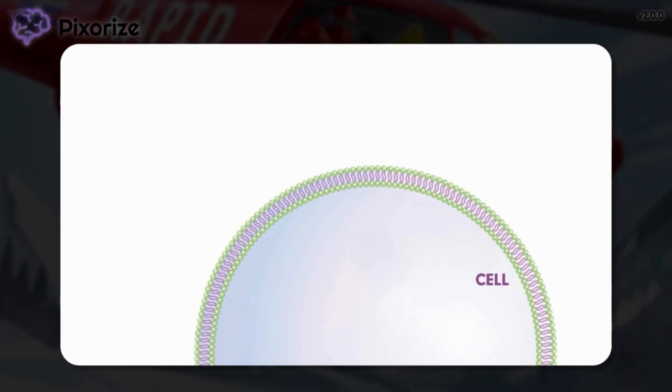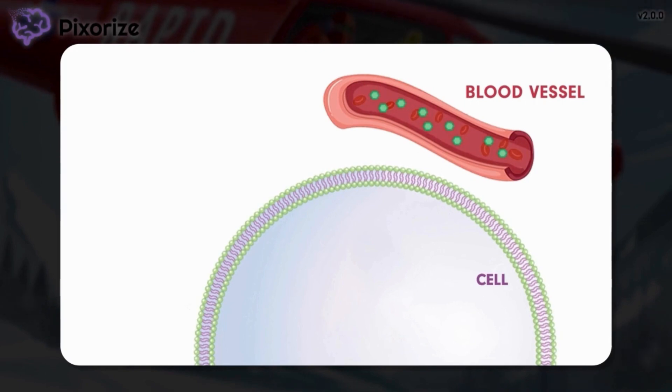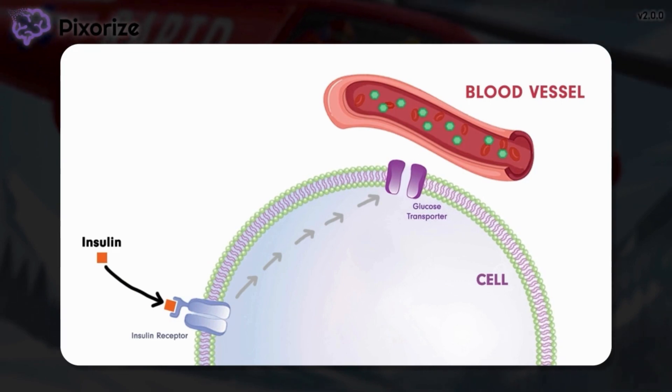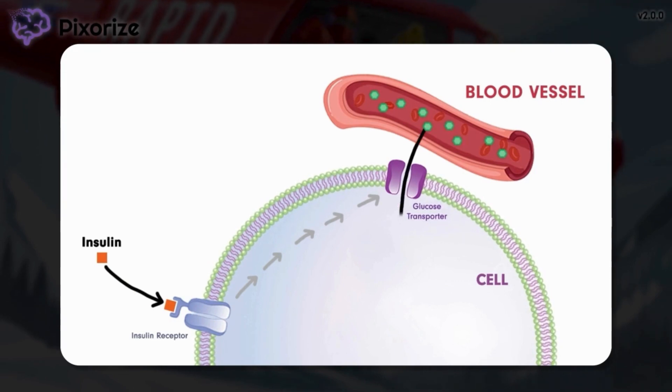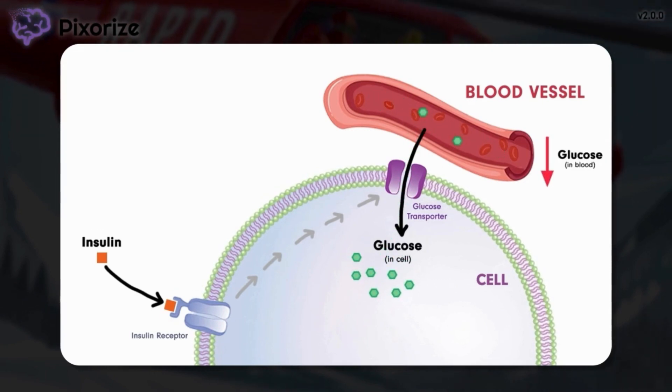Here we have a diagram of a cell being supplied by a blood vessel with glucose circulating in the blood. Insulin is a hormone that binds to receptors on cells of our body. The insulin binding activates a chain reaction that tells the cell to put glucose transporters on its cell membrane. This presence of glucose transporters then allows glucose to enter the cell from the bloodstream, causing a decrease in blood glucose levels.